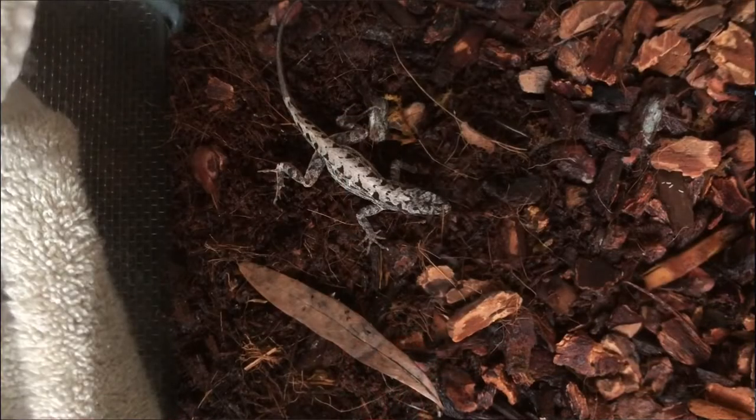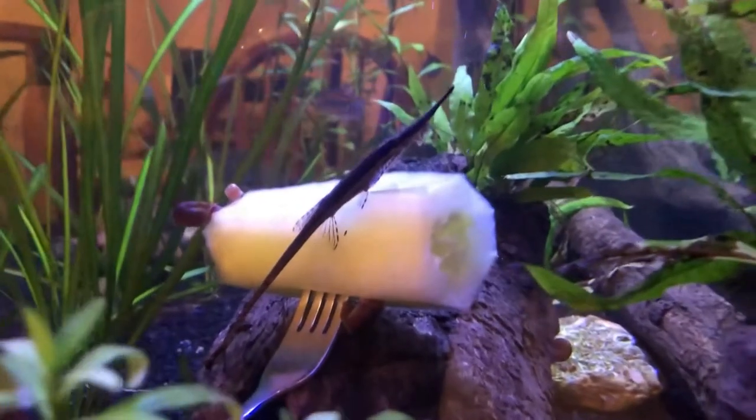Now off to Anakin's terrarium side of the paludarium. Anakin is my Bahaman anole, and I have some big changes I'm thinking of implementing. This may be a shock — I'm probably going to be rehoming Anakin. The reason should be pretty obvious.